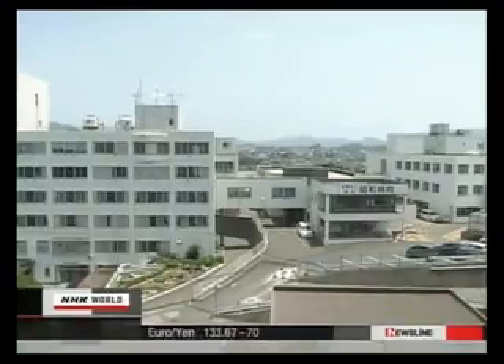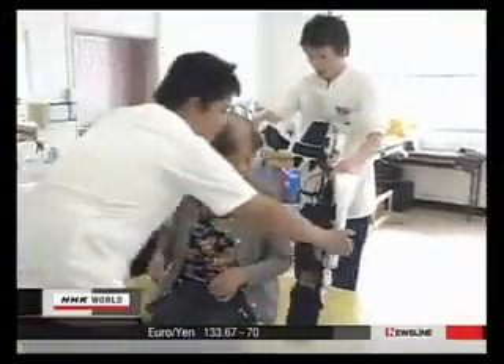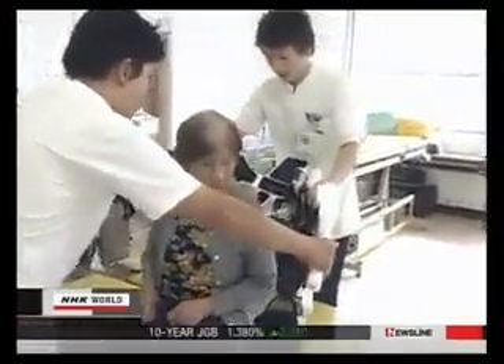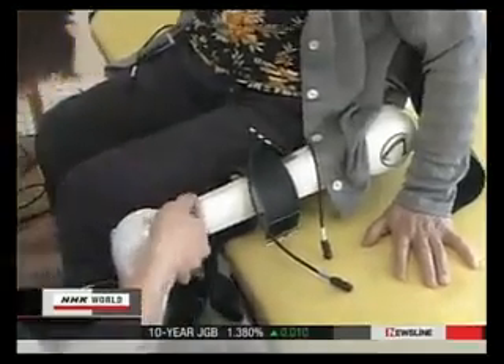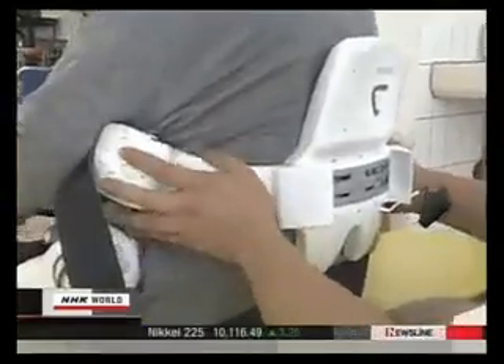This hospital in Yamaguchi, Western Japan, has been leasing this robot suit for about $2,000 per month. The staff hope the suit will help patients remember what it feels like to walk, leading to faster rehabilitation.